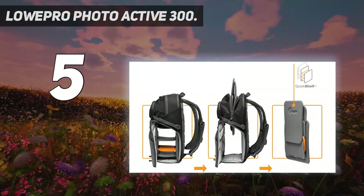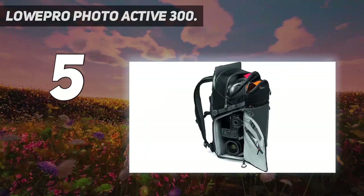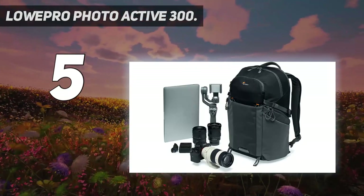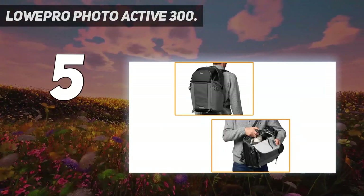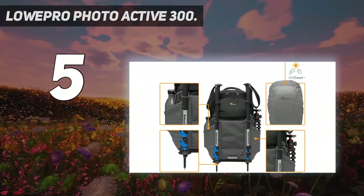Lowepro's Photoactive Backpack is a great choice for enthusiast photographers who need a lightweight, rugged outdoor camera pack to get to the back country or use every day. The quick shelf divider system lets you customize storage options with a revolutionary interior divider that unfolds into a three-tier shelf and snaps flat for easy removal. Multi-access convenience: top and dual side entry points for easy access to all your gear.